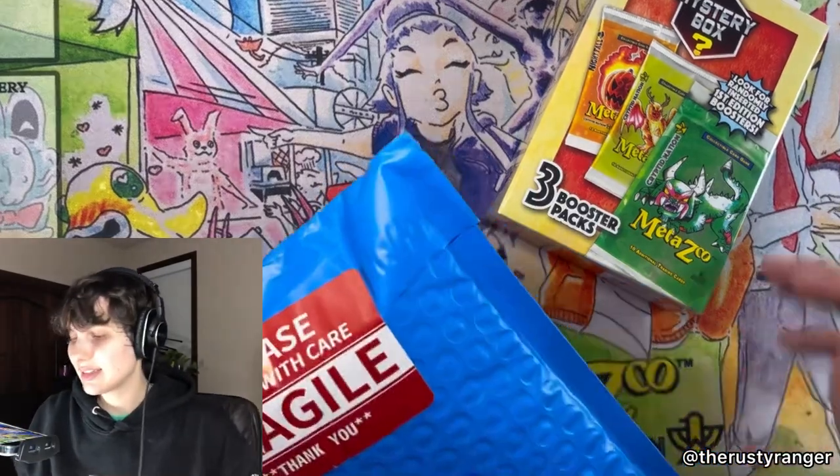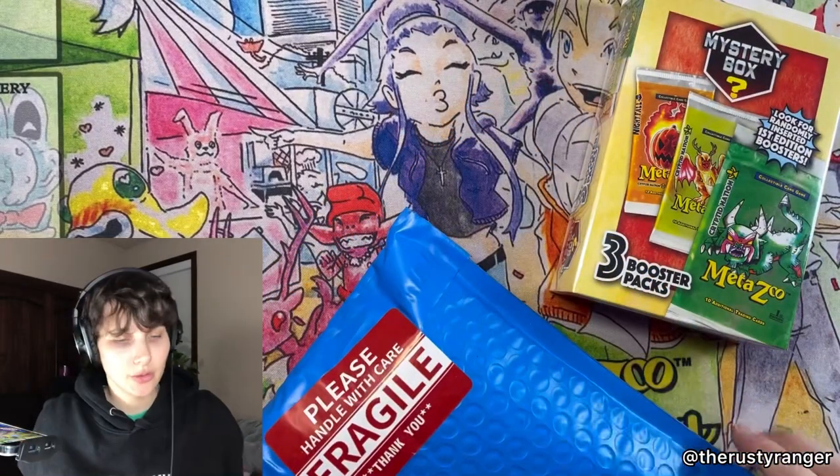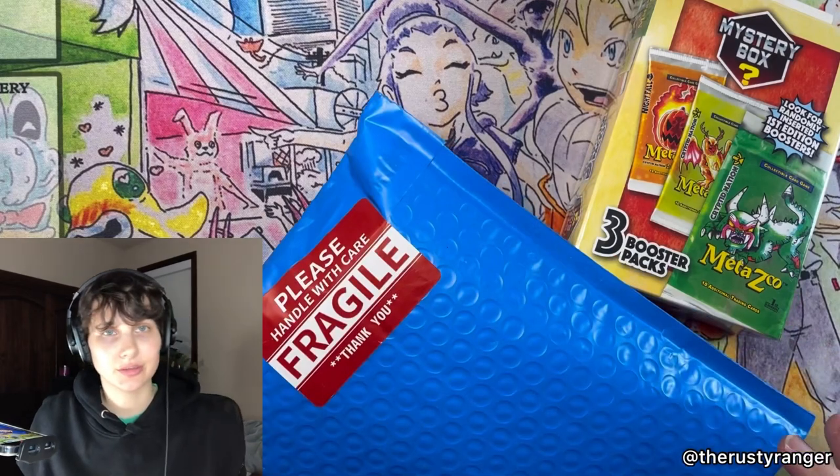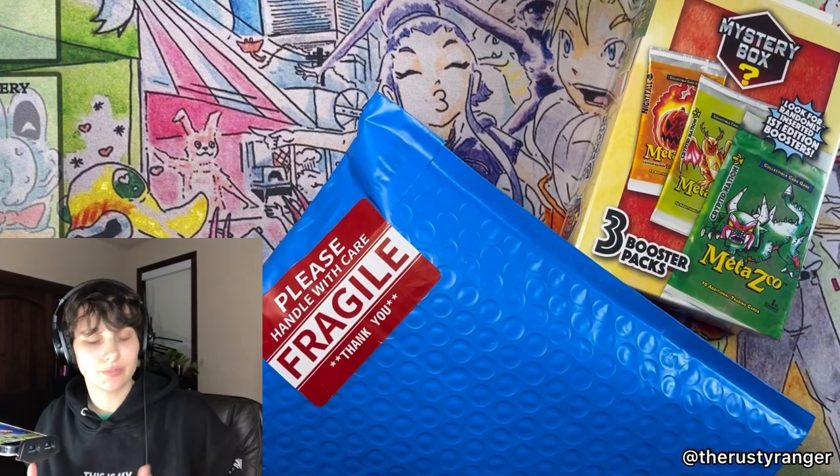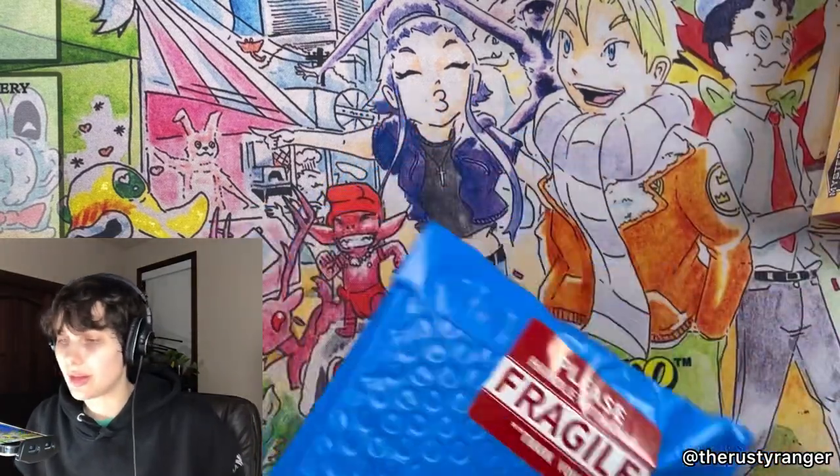Hello there, welcome back. It's Claire the Rusty Ranger, and you know the rule that I have set for myself: if I am opening anything trading card related, it must be done on camera. This is how I justify these things in my life.